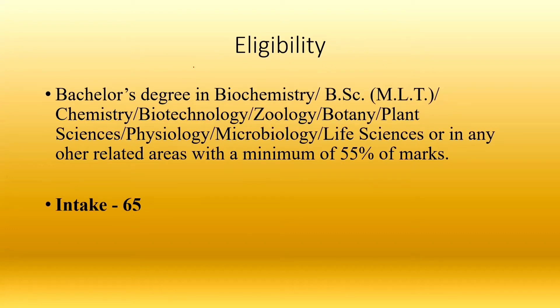Regarding eligibility, you are eligible if you have a B.Sc level degree in Biochemistry, MLT, Chemistry, Biotechnology, Geology, Botany, Plant Science, Physiology, or any Life Science subject with 55% marks. The intake is 65 seats in M.Sc Biochemistry and Molecular Biology.